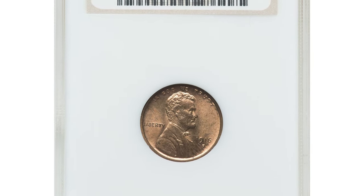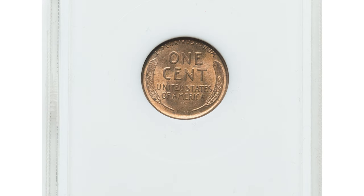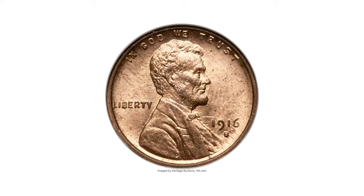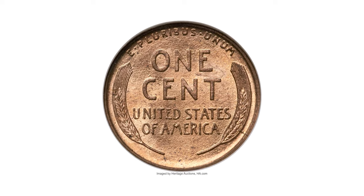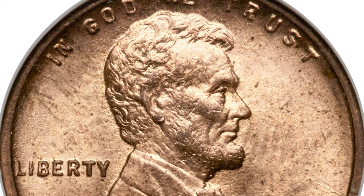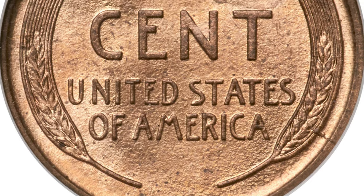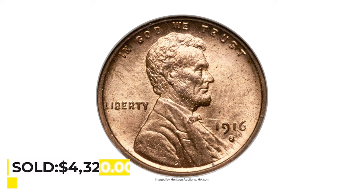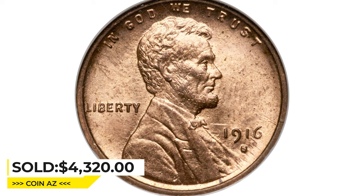Here is the 1916-S Lincoln Cent in MS65. The 1916-S is a conditionally challenging San Francisco issue, seldom encountered in full red condition. Red gems are particularly desirable and virtually impossible to upgrade. The present apricot-gold example displays dynamic luster and only trivial indications of carbon. The strike is good and eye appeal is imposing. It was sold for $4,320 on April 17, 2023 at Heritage Auctions.